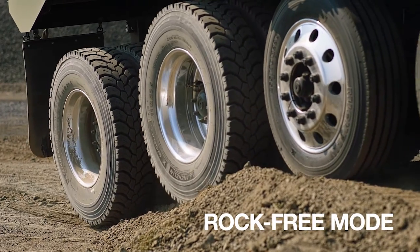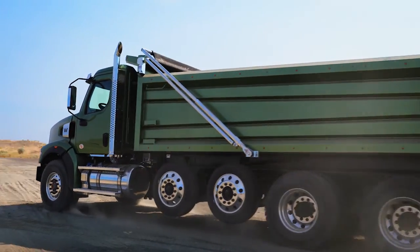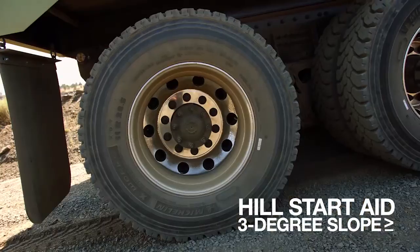Rock-Free Mode keeps every tire and job out of a bind. And Hill Start Aid guards against rolling backwards on a steep grade.